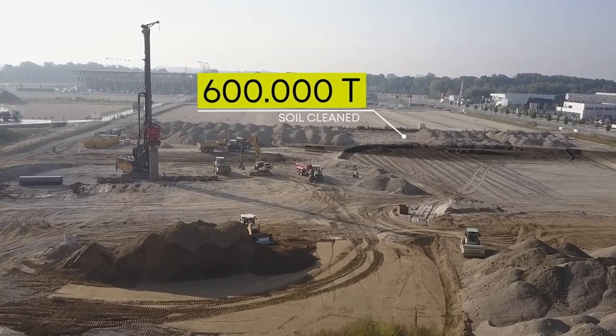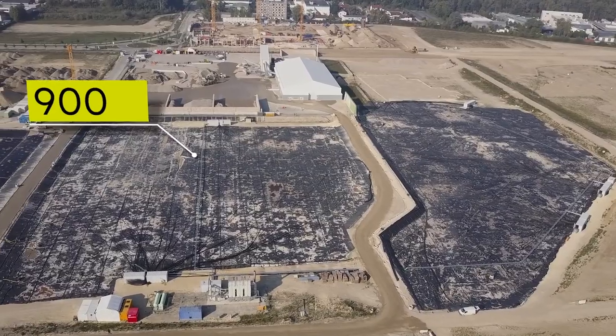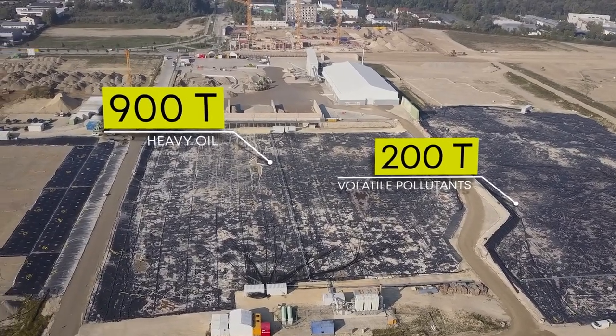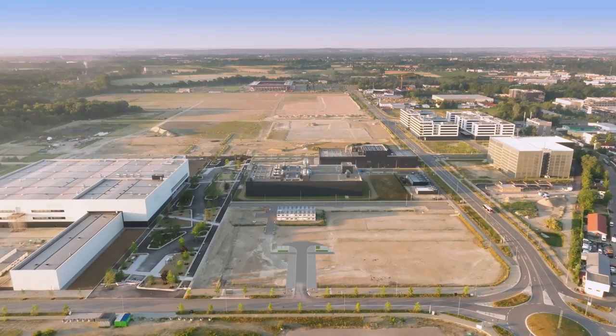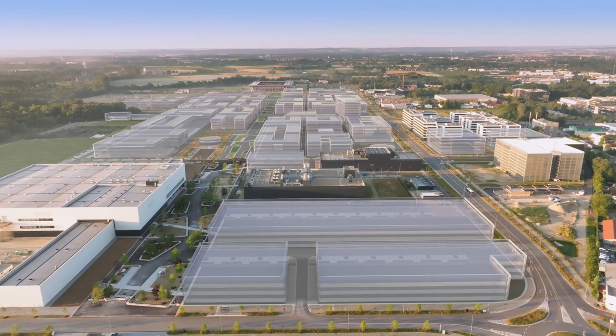Within five years, 600,000 tons of soil had been cleaned, 900 tons of heavy oil, 200 tons of volatile pollutants, and several hundred kilograms of perfluorinated chemicals had been removed from the site with no harm caused to the environment. To date, this represents a unique environmental project in Bavaria and one of the largest remediation projects in Germany.